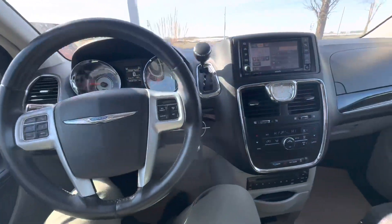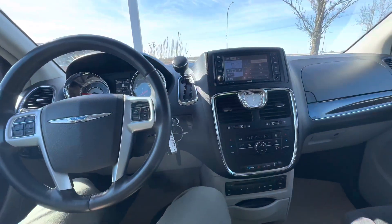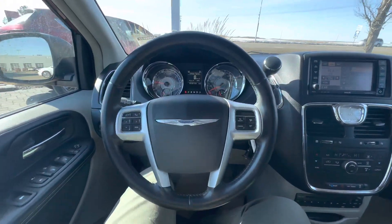Absolutely stunning, beautiful vehicle full of amazing features. Once again, this is Alex here at LA Mazda.